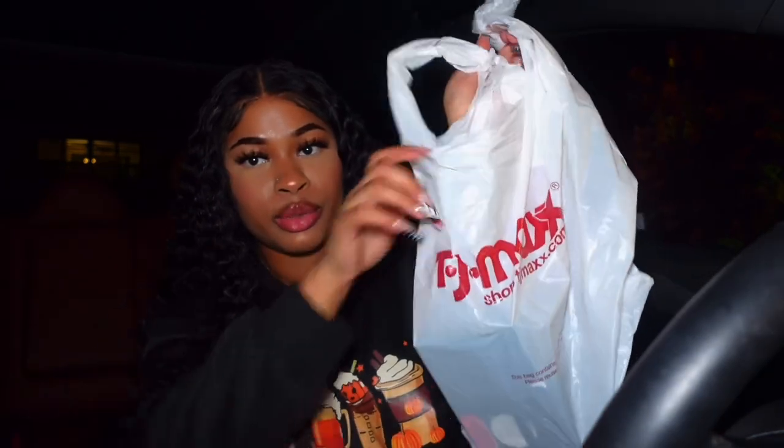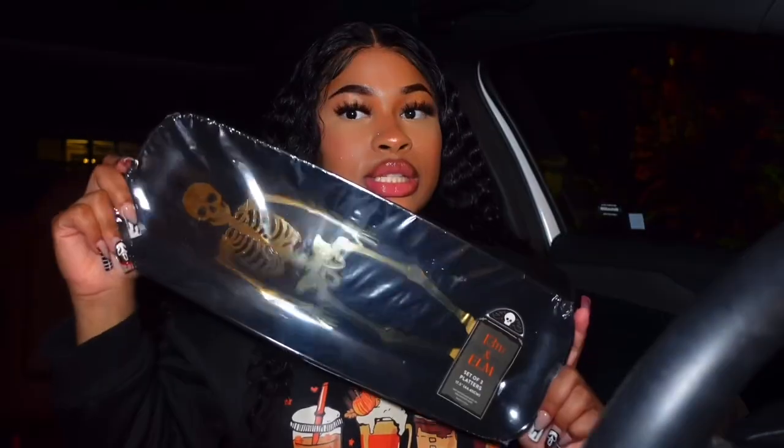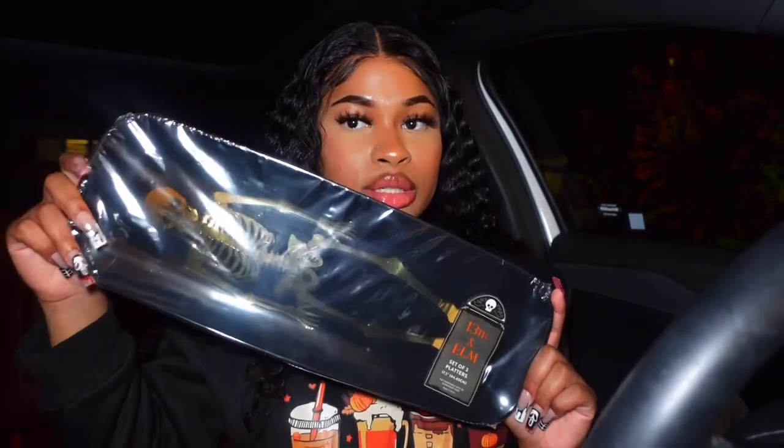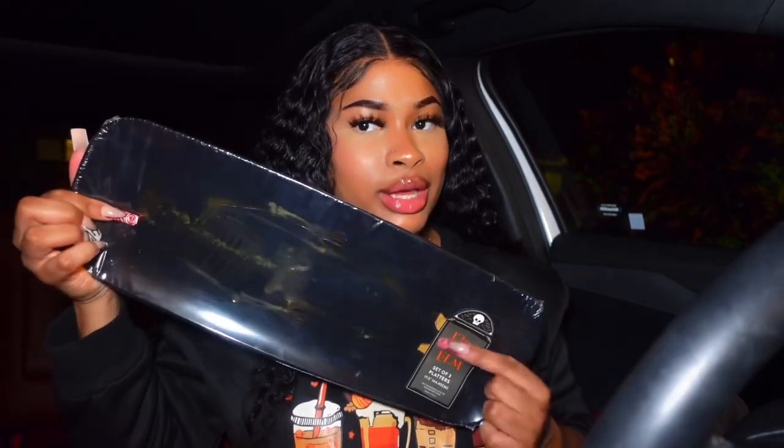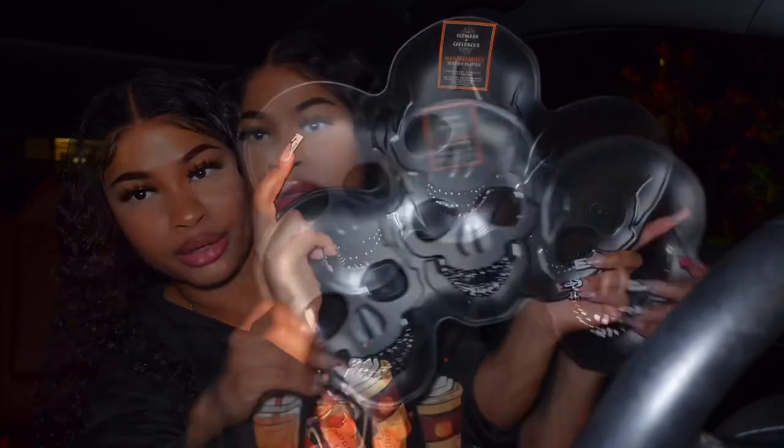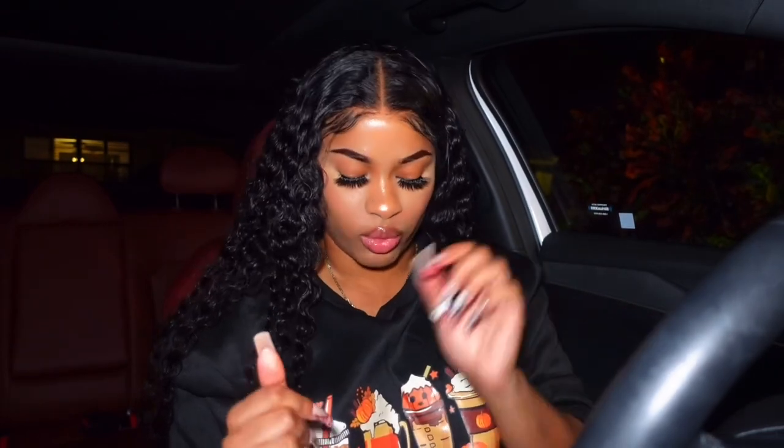First thing we're doing is TJ Maxx. I got these platters because I'm doing a spooky night. I got this one so I could put all the food on it — it was four dollars. I also got this other serving platter for six dollars. If y'all didn't notice by now, the theme is kind of like skeletons — spooky skeletons. That's really the vibe I'm going for, and it wasn't even planned that way.